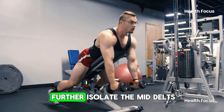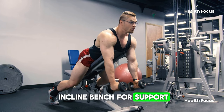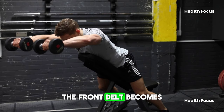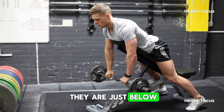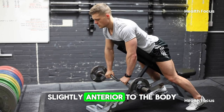To minimize cheating and further isolate the mid-delts, I recommend a chest-supported version where you use an incline bench for support. Another tip is to not raise your arms more than 90 degrees, as once you do so, the front delt becomes more active again. Raise the dumbbells until they are just below parallel to the floor, lifting them up at an angle slightly anterior to the body.